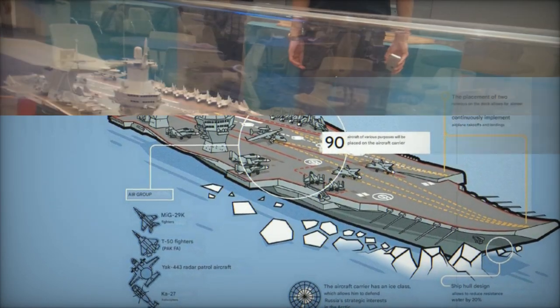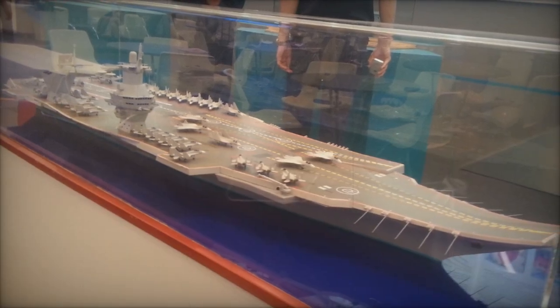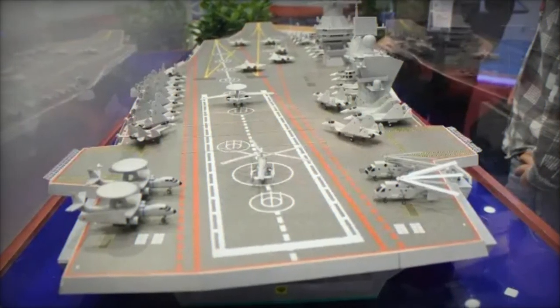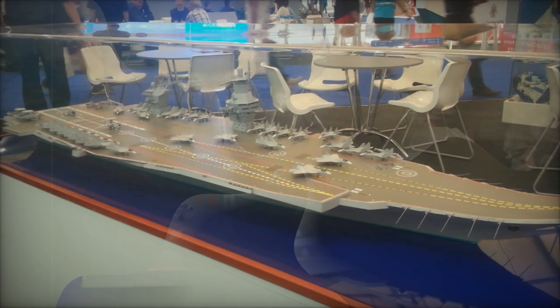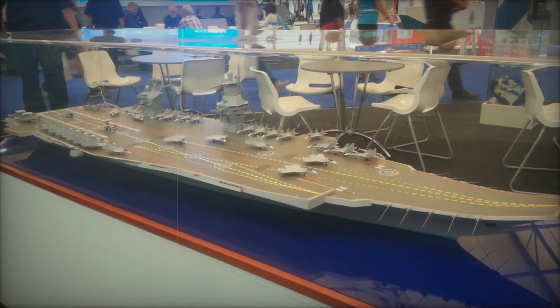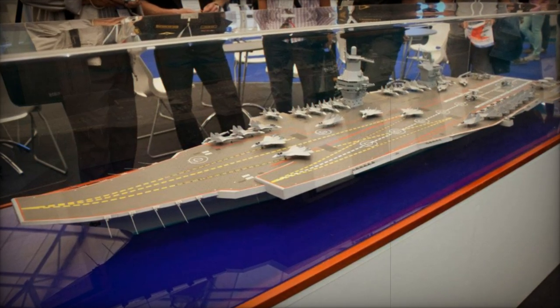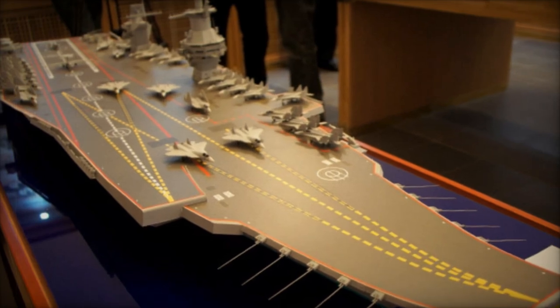Its hybrid system combining nuclear and gas turbines further highlights its innovative engineering. The Storm is expected to include two runways, allowing continuous aircraft operations, while the Nimitz-class features four launch positions using ski jump ramps and electromagnetic catapults. Both carriers will use advanced arresting systems for landings, ensuring compatibility with diverse aircraft. This adaptability underscores the Storm's potential to rival the operational versatility of its American counterpart.